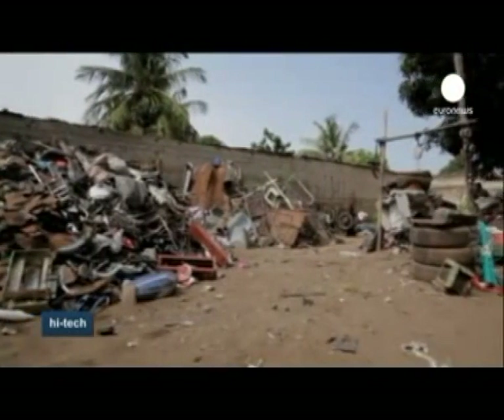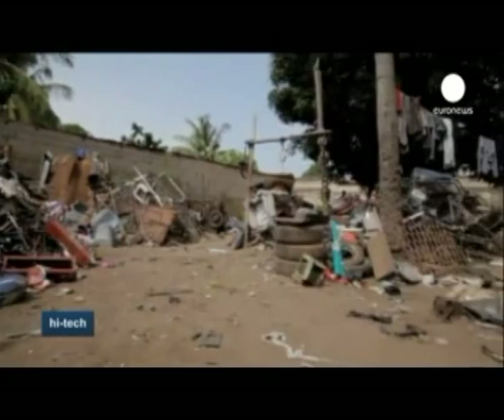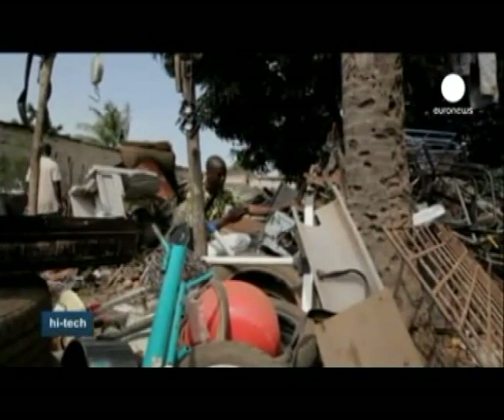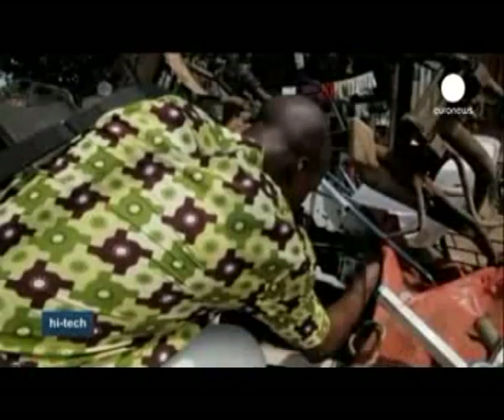The young inventor often comes to this scrapyard in Lome to find the parts he's looking for. Some elements had to be bought new, but in all, his printer cost him $100 to build.